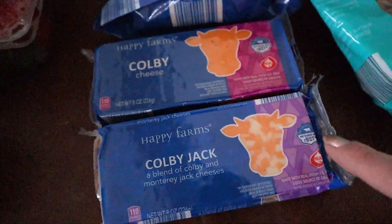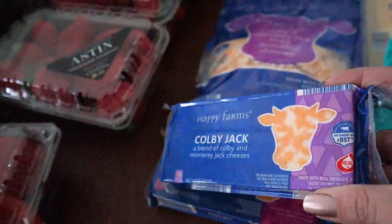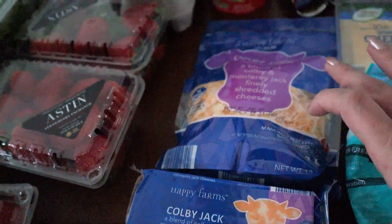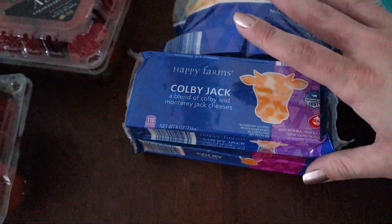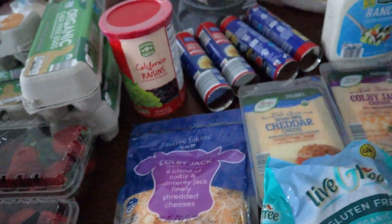Also got these cheeses, which we like for snacks or for shredding. The blocks actually turn out better for shredded cheese if you want it to melt, but we still use this for like tacos or whatever. So we got a little bit of both. They didn't have the huge bag, so I kind of held off on that, hoping to have that next time.